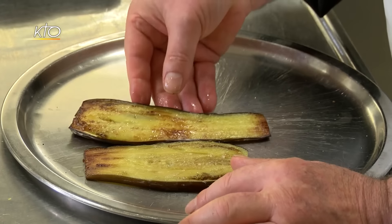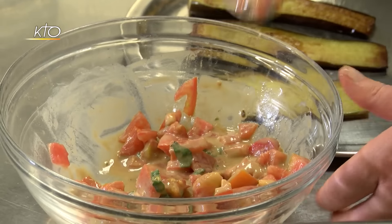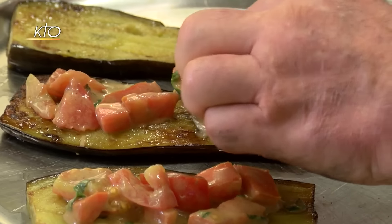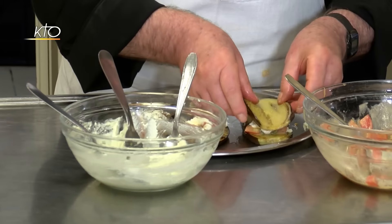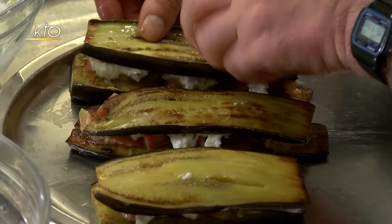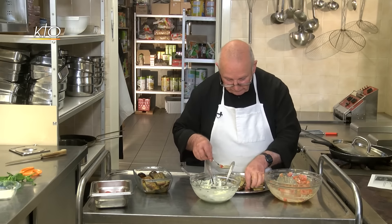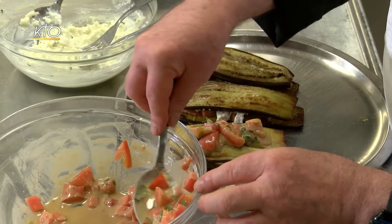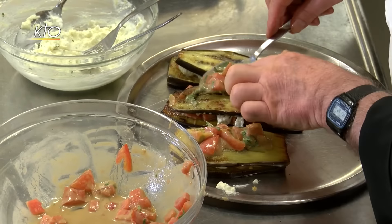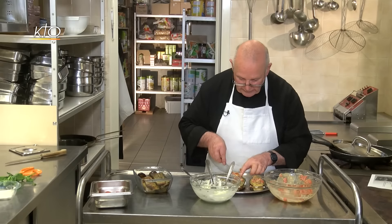Une fois la vinaigrette prête, Frère Joachim passe à la dernière étape. Il dispose les tranches d'aubergine dans un plat, les couvre de tomates à la vinaigrette et d'une couche de fromage frais, puis recommence l'opération tout en nous racontant sa vocation. Ce qui m'a conduit au monastère, c'est la vocation. Mais je suis rentré tard. J'ai travaillé dans l'hôtellerie avant d'être moine. J'ai voyagé, je suis allé en Angleterre, je suis allé en Espagne.